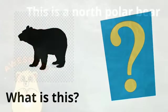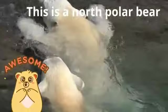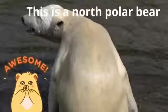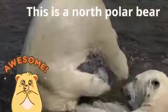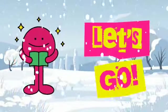What is this? The North Polar bear. Let's go.